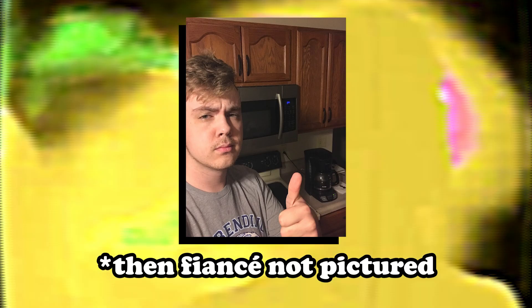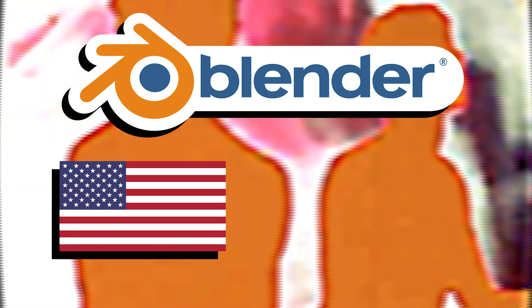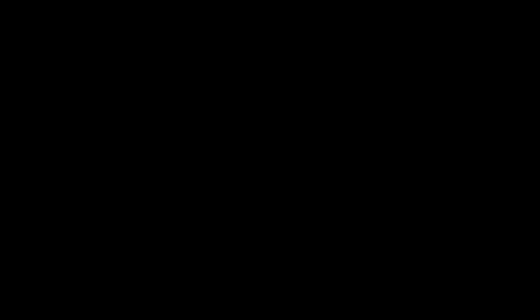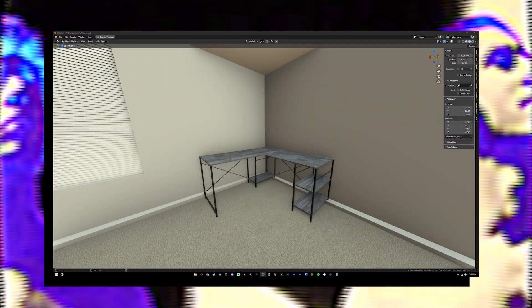When my then-fiancée and I moved into our first apartment, our home office looked something like this — certainly a far cry from the studio lounge concept I had. Blender gives you the option to use real-world imperial or metric units, so I thought: why don't I measure this room, create an accurate 3D replica of the room in Blender, and start the design process from there? After I had my 1-to-1 scale 3D replica of the room, I found some furniture I liked online, modeled that to scale, and placed it in the 3D scene.